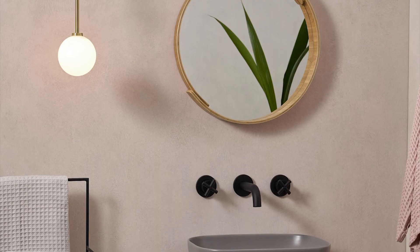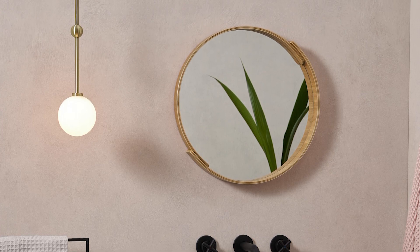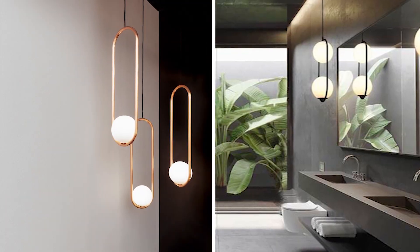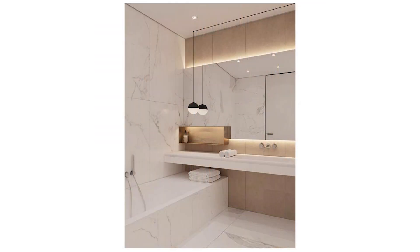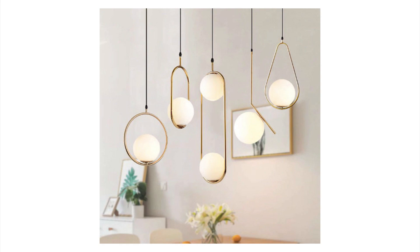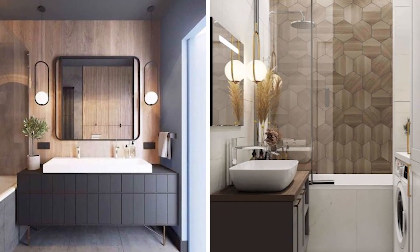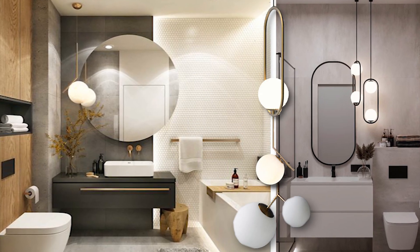Whilst we're on the subject of lighting, I wanted to mention these really interesting pendant lights. They have a funky contemporary design and are usually available in brass or a matte black finish. This kind of glass ball pendant light adds softness to the bathroom, like the mirrors, and comes in all kinds of configurations, making it adaptable for any style of bathroom. Usually they dangle from above the vanity area, which is a brilliant way to make that the main feature of your space. Think about using these round pendants to frame your sink area and light up the bathroom.